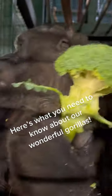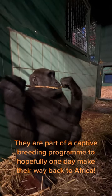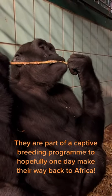Here's what you need to know about our wonderful gorillas. They are part of a captive breeding program to hopefully one day make their way back to Africa.